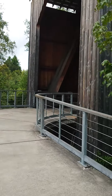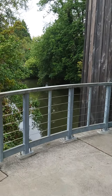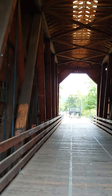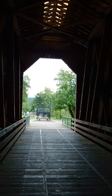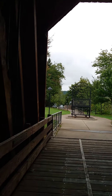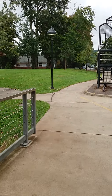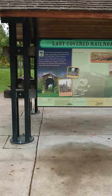First covered bridge on our little covered bridge tour today. This is an old rail bridge, and here is some information about it.